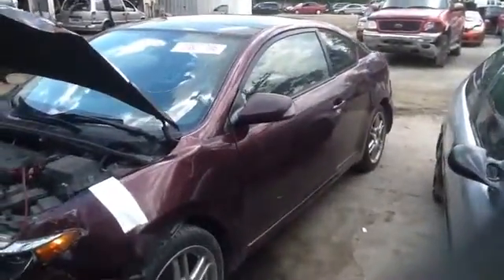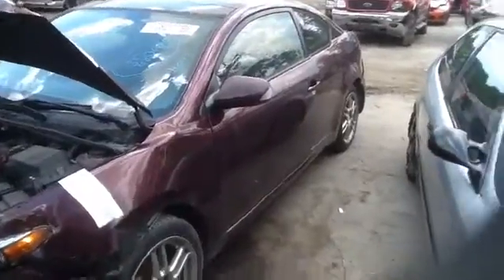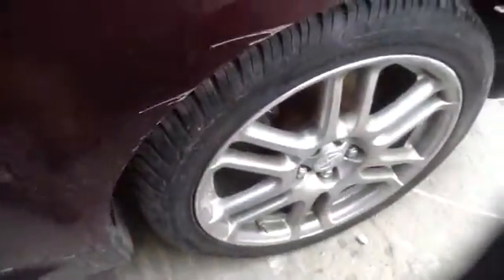We're here with a 2007 Scion TC, stock number 16E137. As you can see here, nice clean driver's door, nice quarter panel, nice set of factory Scion wheels with tires.